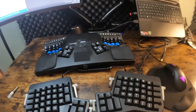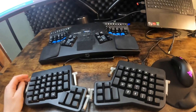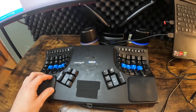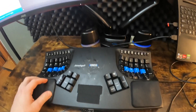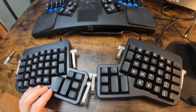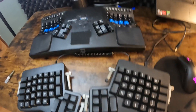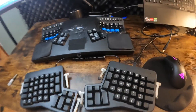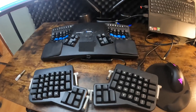We're going to compare the ErgoDox EZ and the Kinesis Advantage 2. I started off with this keyboard, used it for a while, loved it — but the grass is always greener. I eventually ended up buying the Kinesis, and I'm going to make a detailed comparison because I've used both of them extensively.